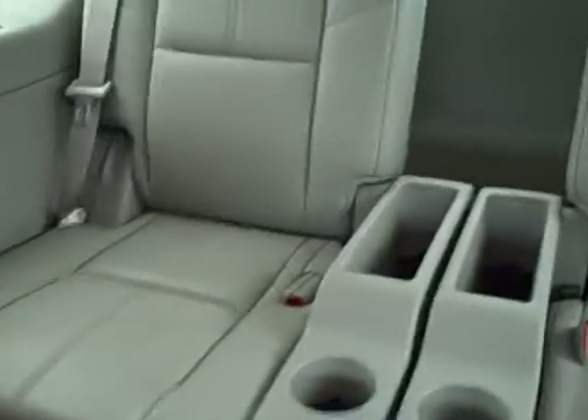This is a two-passenger third-row seat, making this a six-passenger vehicle — bucket seats in all three rows.